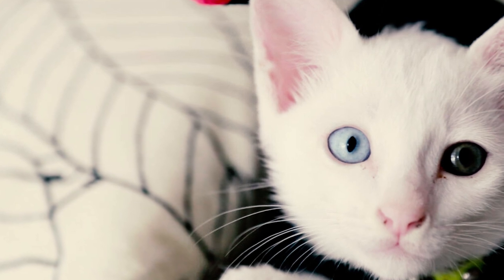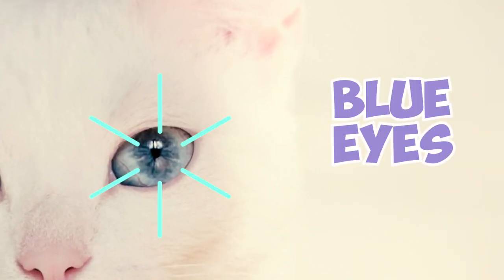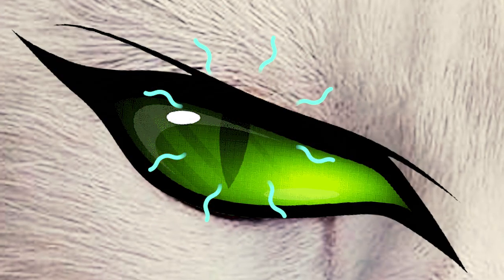Fact 3: One of the Kaomani's most amazing features is its eye color. These felines can have mesmerizing blue eyes that draw immediate attention. Some individuals also exhibit odd eyes, where one eye is blue and the other is gold or green.